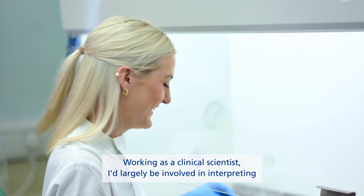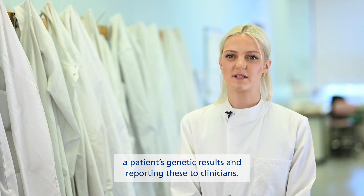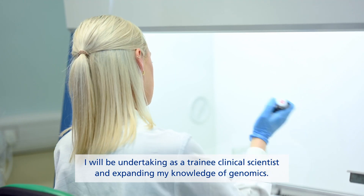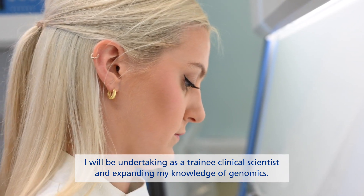Working as a clinical scientist, I'd largely be involved in interpreting patients' genetic results and reporting these to clinicians. While I really enjoy the technical aspect of my work, I'm looking forward to the different rotations I'll be undertaking as a trainee clinical scientist and expanding my knowledge of genomics.